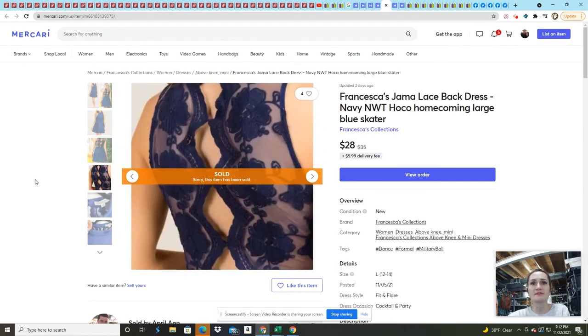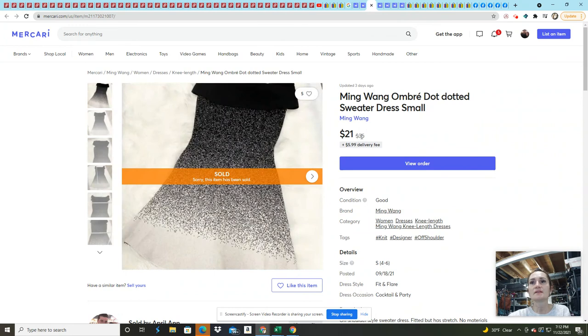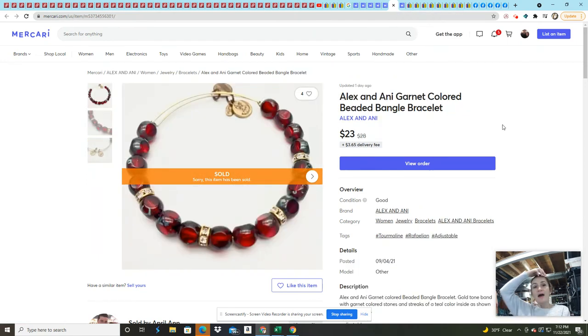This also came from that ThredUp rescue box — I sold it within less than a week of listing on Mercari. I had it listed for $35 and sold it for $28 on an offer. Alex and Annie is kind of hit and miss, but I like to pick it up because they're super easy to photograph and clean — I just use a jewelry cleaner from Kay Jewelers. I had it listed for $28, sold for $23, paid about a dollar or two, and made $19.73.